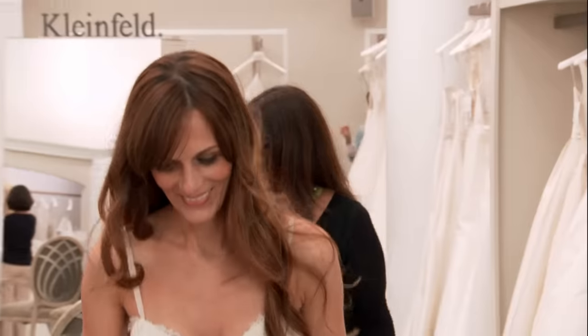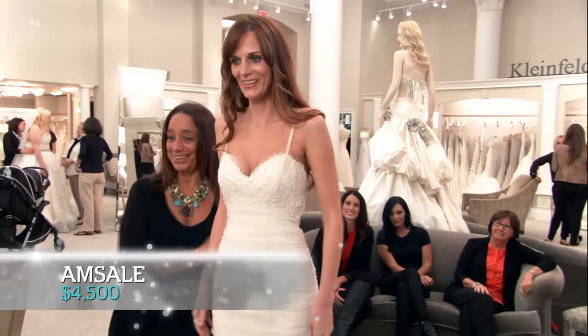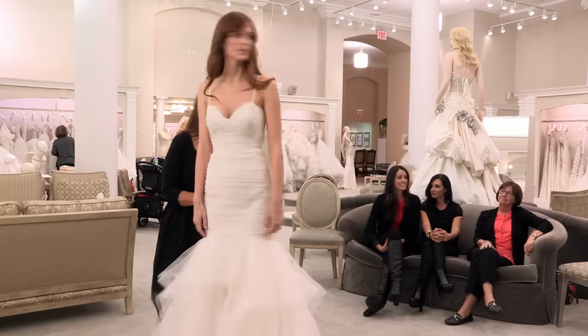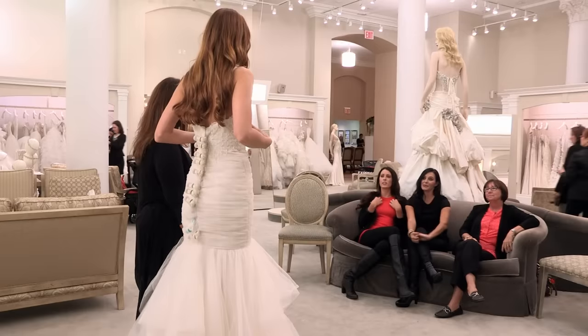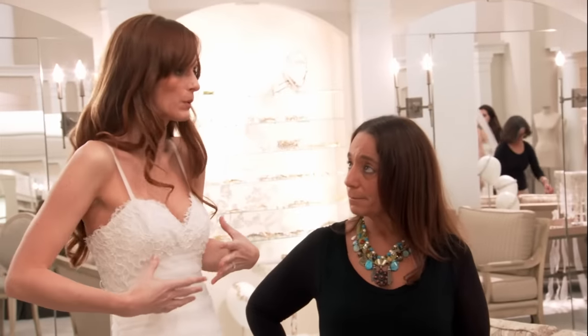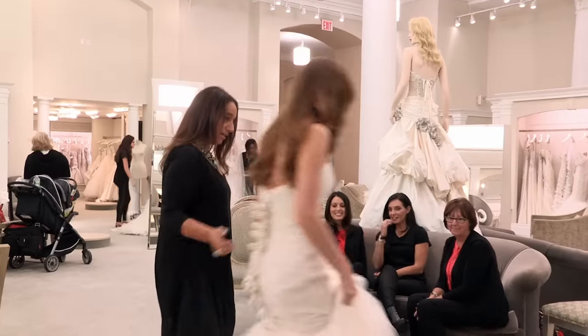Jamie steps out in dress number one. Some love it — it's edgy, pretty, gorgeous — but Jamie has reservations. She loves the top, but doesn't like the lace on the bottom. She says she loves lace, but wants a vintage lace. The group agrees the bottom is too much. Lisa didn't feel Jamie was overly excited about this one.